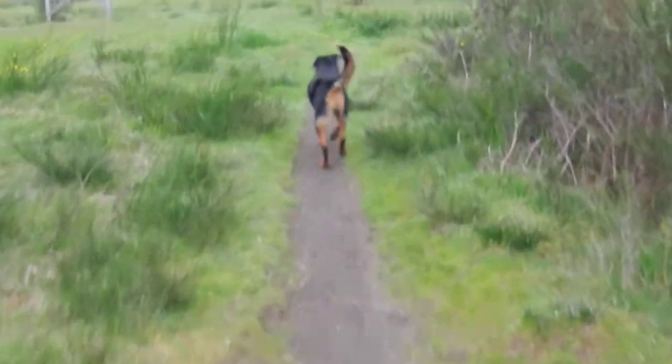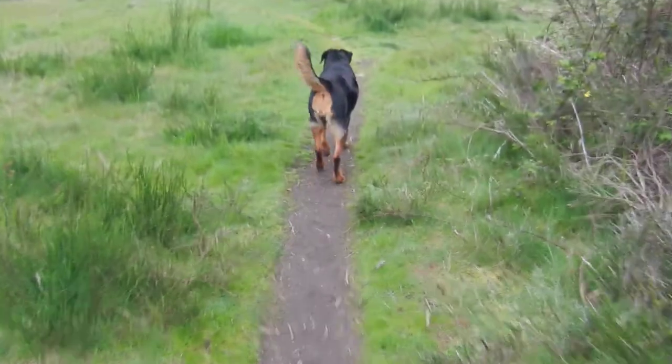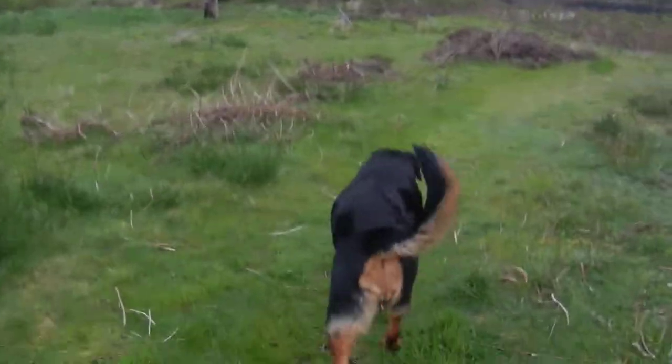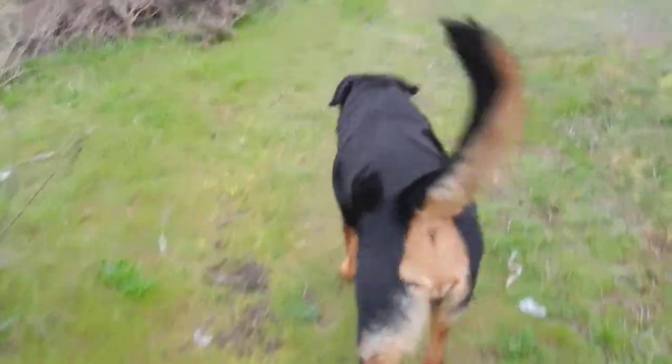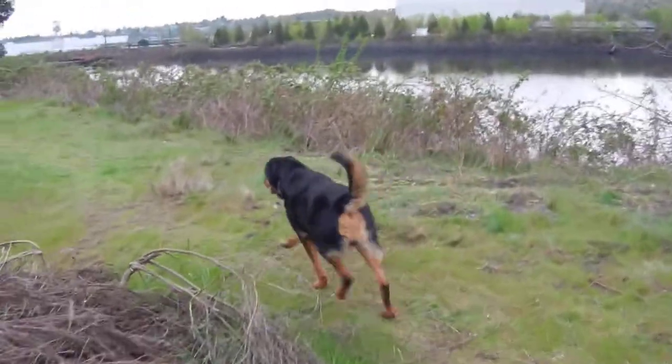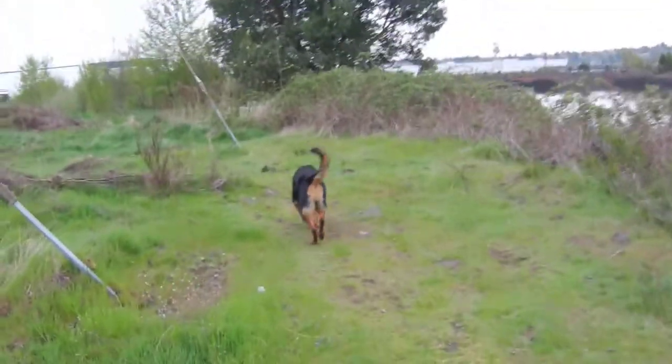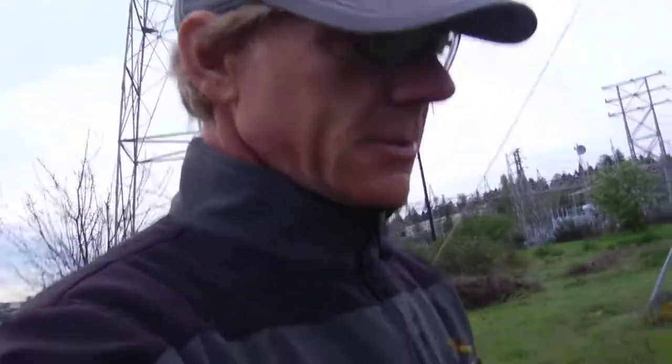Good morning everybody. This is a short video on how to walk a dog. It's really important that first of all you have a dog. Diesel is a great dog — he's a Rottweiler and he's nine years old. He's a little bit arthritic, but the worst thing you can do for a dog who's arthritic, in my opinion, is to not walk them. So get your dog out, walk the dog — walk the dog a lot.